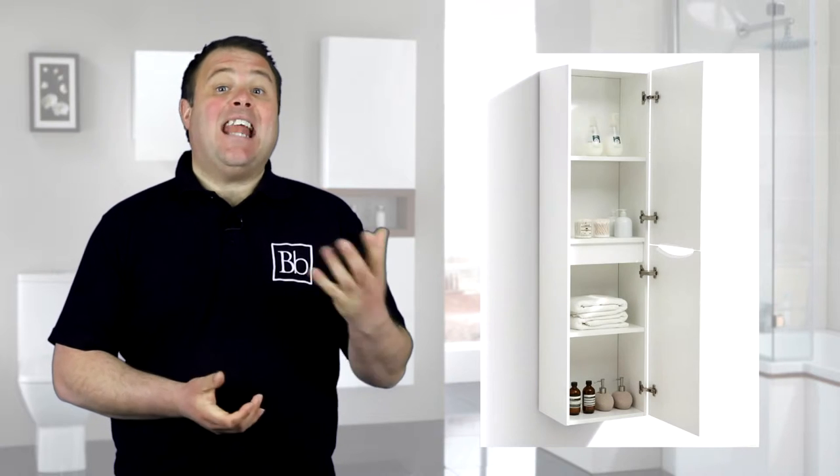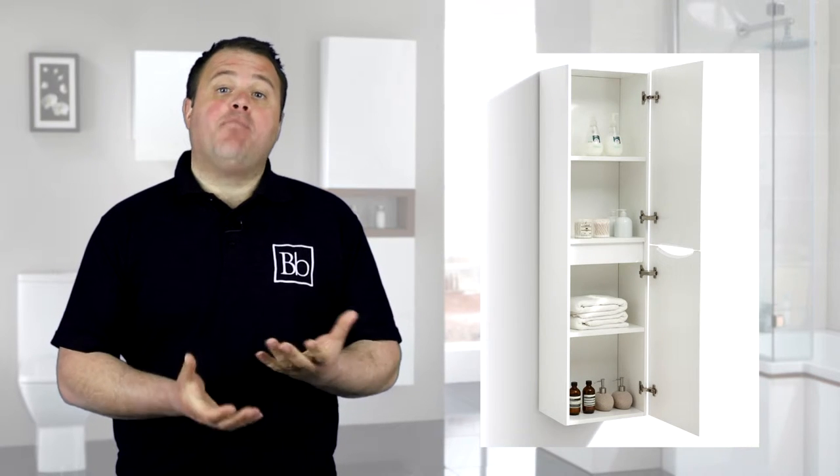Hi, I'm Sean and I'm here to tell you about the designer range of tall cabinets we have available here at Bella Bathrooms. Adding a tall cabinet to your bathroom will provide you with extra storage for all your bathroom essentials.